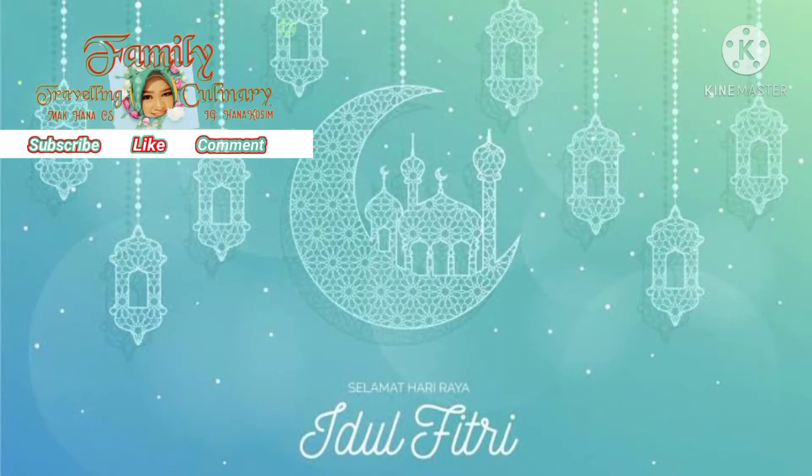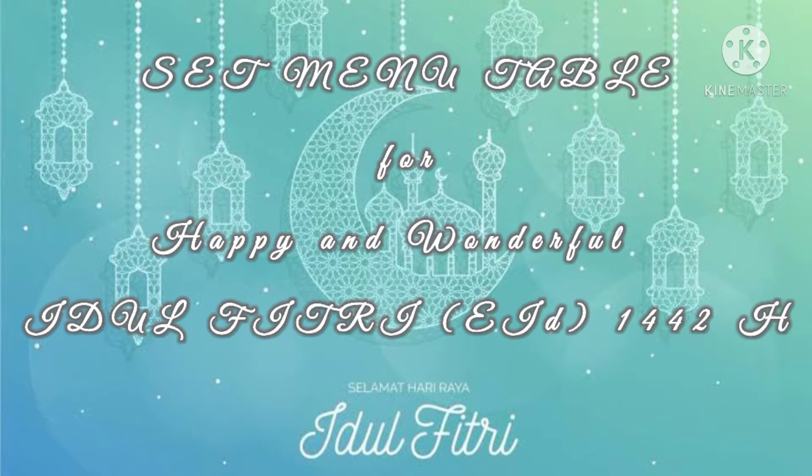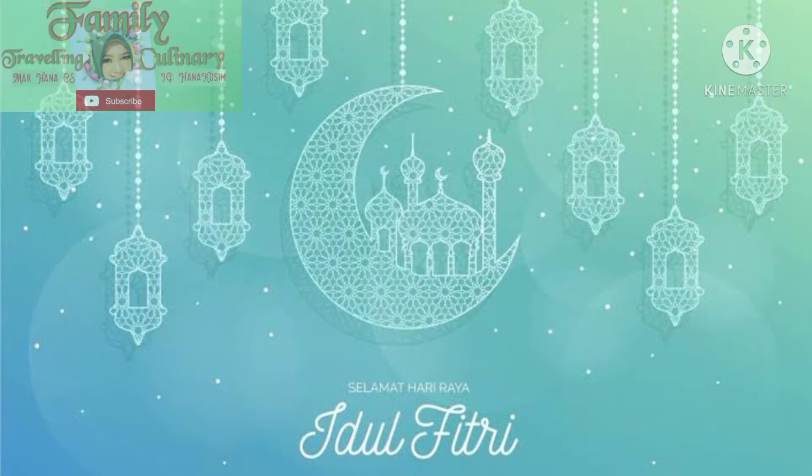Assalamualaikum, welcome back to Mahana Channel. I'd like to serve a set menu for Eid al-Fitr 1442, especially for my best friend online from all around the universe. Please keep watching.